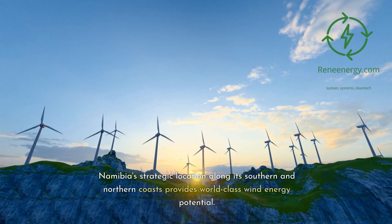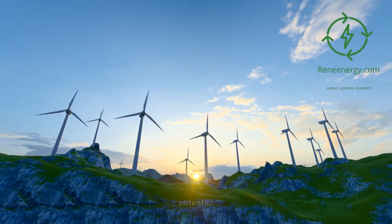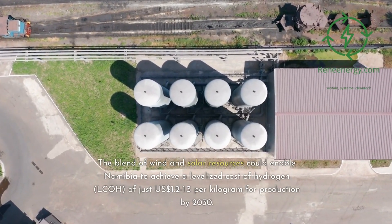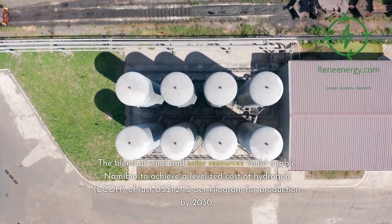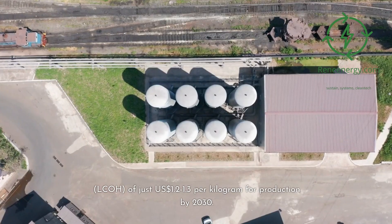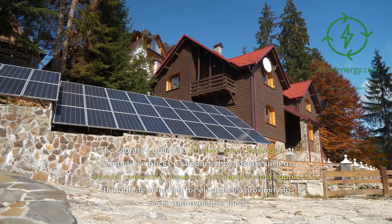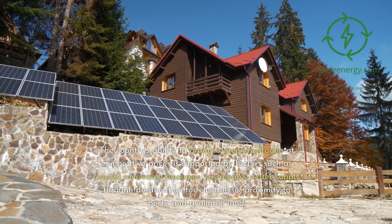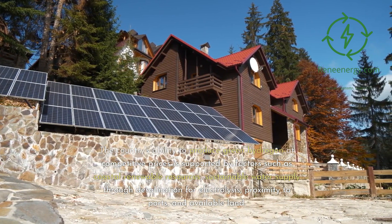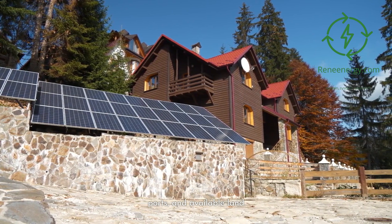Namibia's strategic location along its southern and northern coasts provides world-class wind energy potential. The blend of wind and solar resources could enable Namibia to achieve a levelized cost of hydrogen (LCOH) of just $1.20 to $1.30 per kilogram for production by 2030. The country's ability to produce green hydrogen at competitive prices is supported by factors such as coastal renewable resources, sustainable water supply through desalination for electrolysis, proximity to ports, and available land.